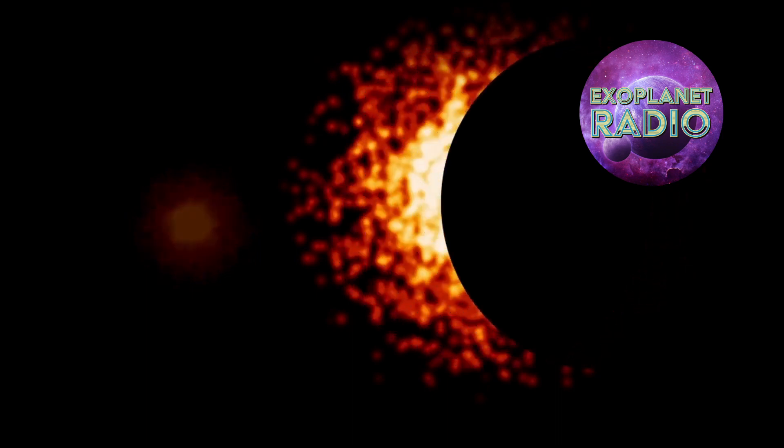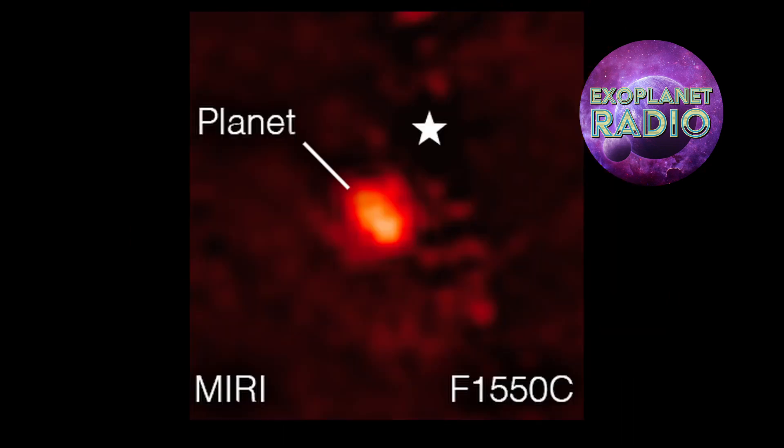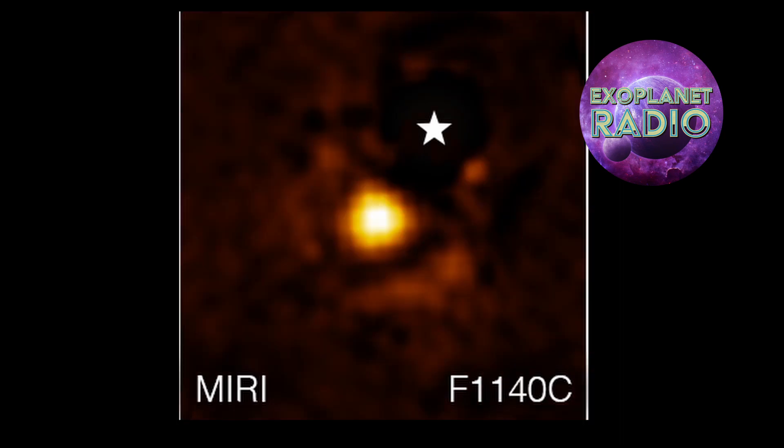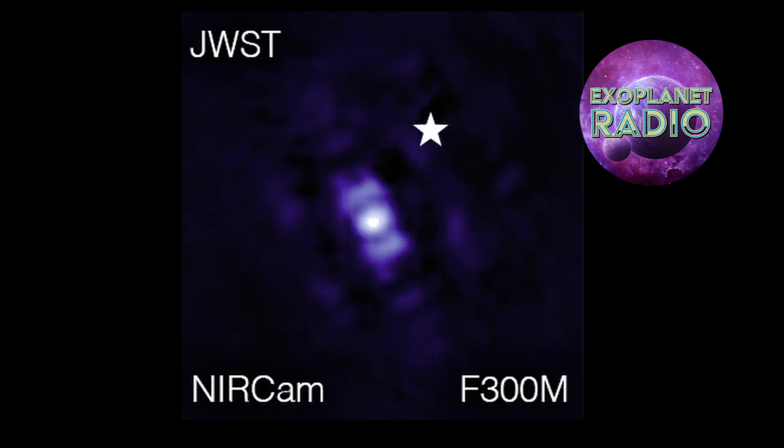So how well does it work? Has JWST imaged a planet yet? Yes, sure has. Just a few months after deployment, astronomers used NASA's James Webb Space Telescope to take a direct image of a planet outside our solar system. The exoplanet is a gas giant, meaning it has no rocky surface and could not be habitable. This was a transformative moment, not only for Webb, but for exoplanet astronomy generally.